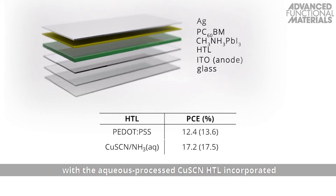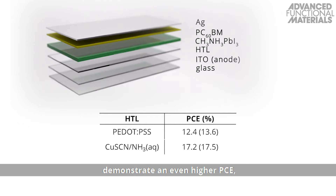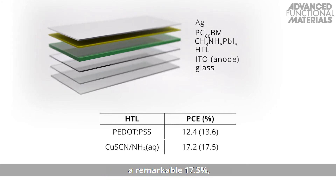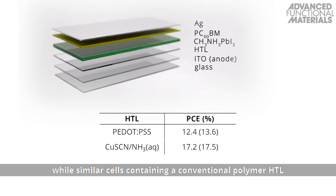Hybrid perovskite solar cells with the aqueous processed copper-1-thiocyanate HTL demonstrate an even higher PCE — a remarkable 17.5% — while similar cells containing a conventional polymer HTL only achieve a PCE of 13.6%.